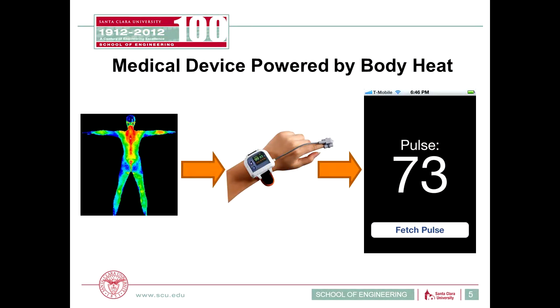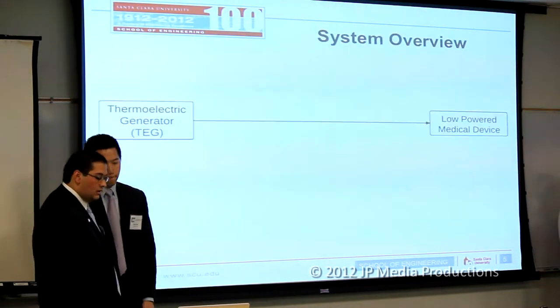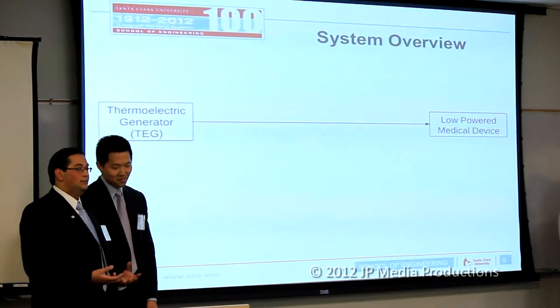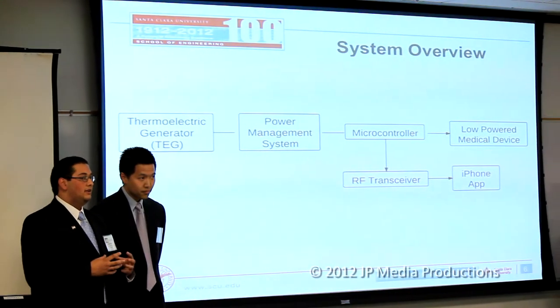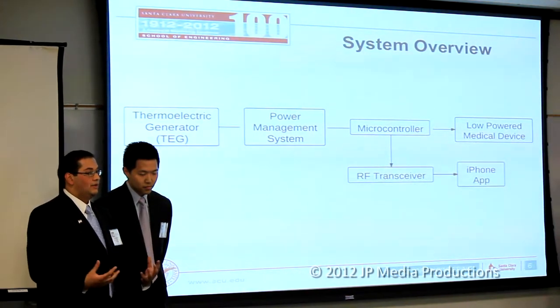Our overall development goal is to use our body to power a medical device and eventually transmit data to a mobile device. We will be using thermoelectric generators to harvest energy from the body and power a medical device. We'll utilize a power management system and power processor doing MPPT and other functions. A microcontroller will control the medical device, get data from it, and forward it to an RF transceiver, which will then display it on an iPhone application.